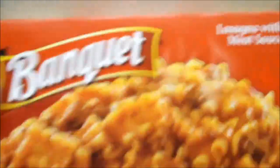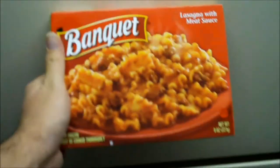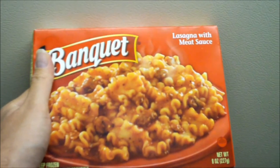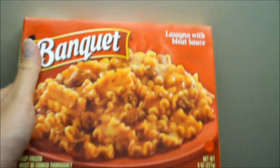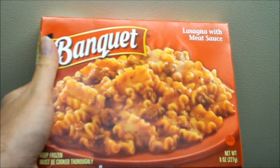You can even get good quality lasagna on the cheap, from the same company — Banquet. Seriously, cheap lasagna. I guess you can really eat good in this world if you do it right.